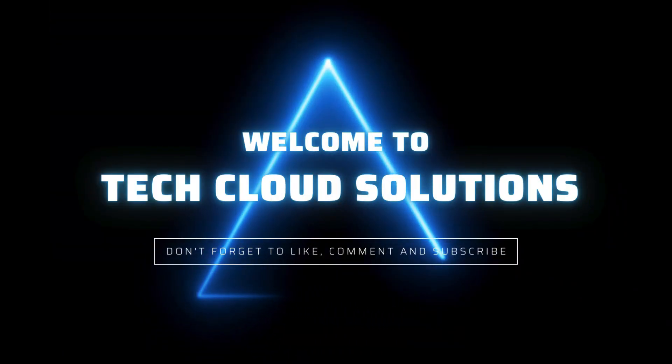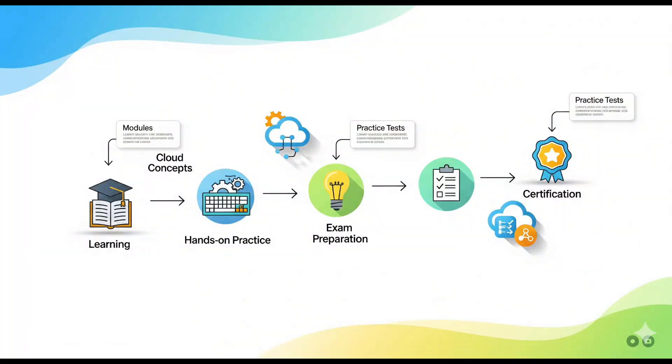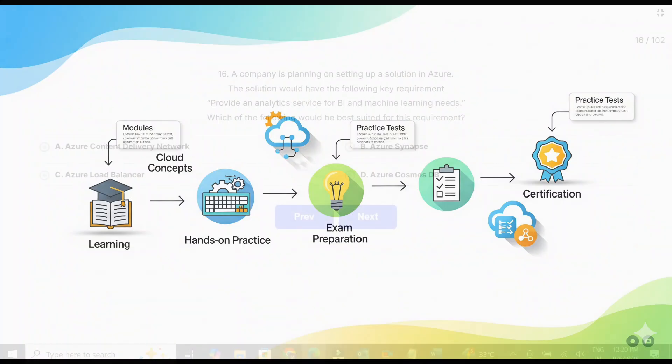Welcome back to part three of our AZ-900 preparation series. Let's continue the journey to certification success.